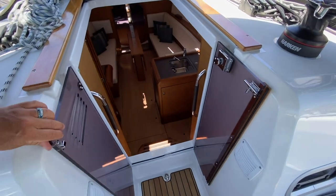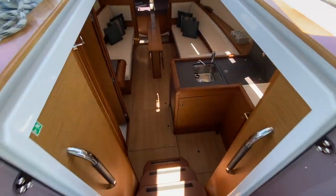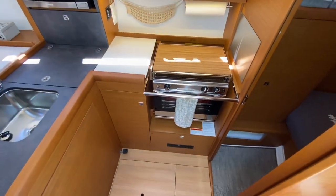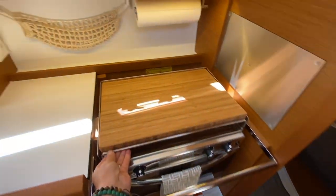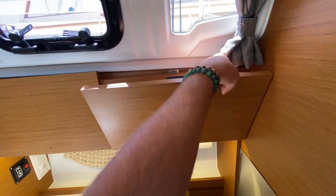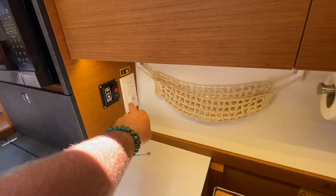Another thing I really like is the companionway doors — they open up and magnet into place, giving great easy access down below. So as we come down below on the starboard side, we have our galley. There is a two-burner stove and oven, and the owner has done a great job finding this custom bamboo filler that goes right above it so you can use it as additional countertop space. We have a great amount of storage in these lockers, and this is really clever — a little paper towel rack, USB outlets.